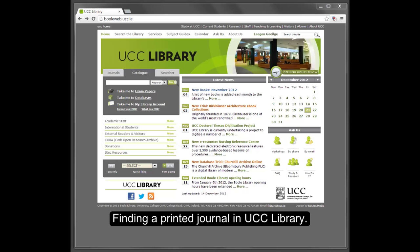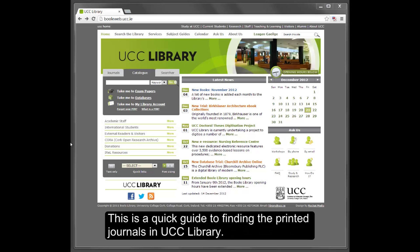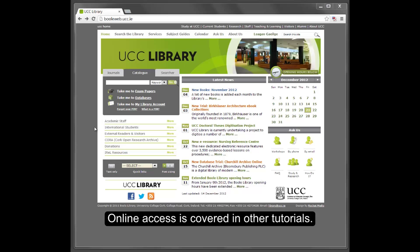Finding a Printed Journal in UCC Library. This is a quick guide to finding the printed journals in UCC Library. Online access is covered in other tutorials.